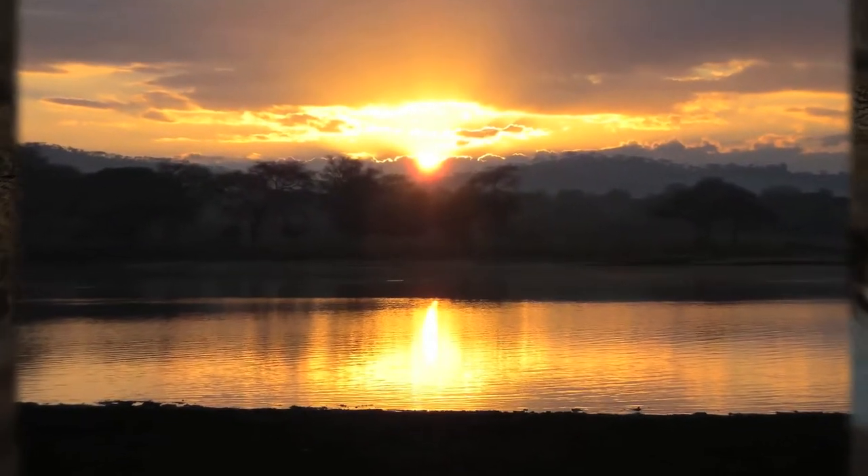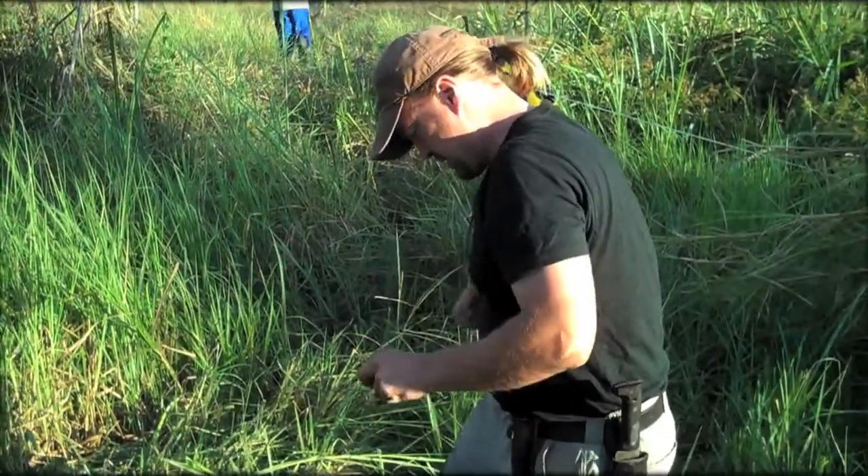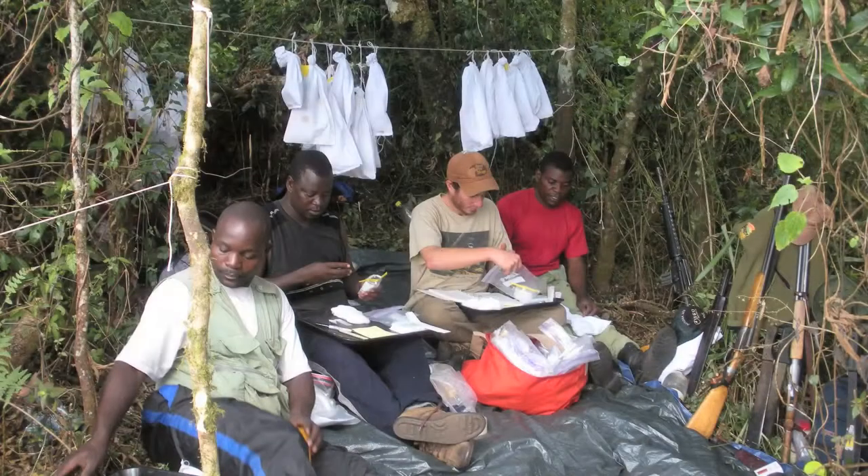A typical day involves waking up really early as we open up nets that are basically invisible to birds, so they fly into them and get caught. Another group of people are out collecting with shotguns, because there are plenty of birds you're just never going to get in the nets — large birds, waterfowl a lot of the time.